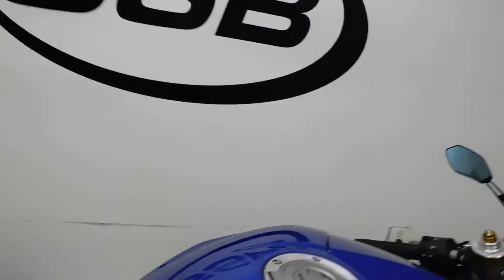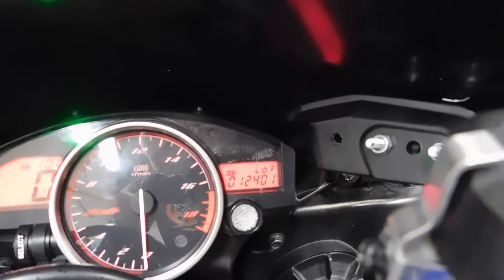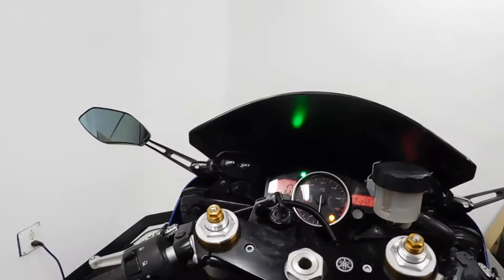This R6 is loaded up with a lot of nice stuff. 12,401 miles is what's on it.